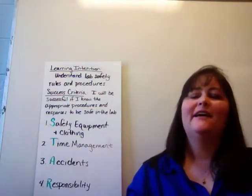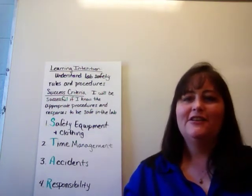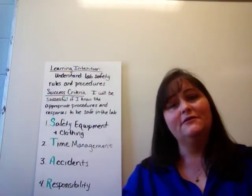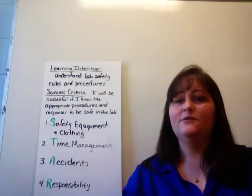Hi, guys. Welcome to your lesson on laboratory safety. Your learning intention is to understand the lab safety rules and procedures, and you're successful if you can recall those lab safety rules and procedures.